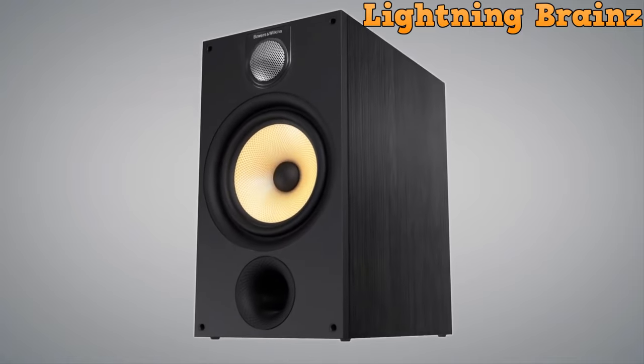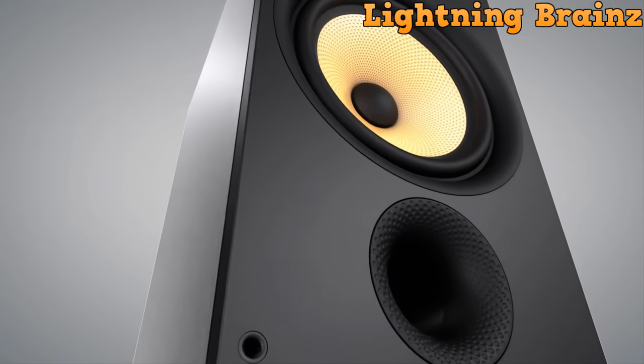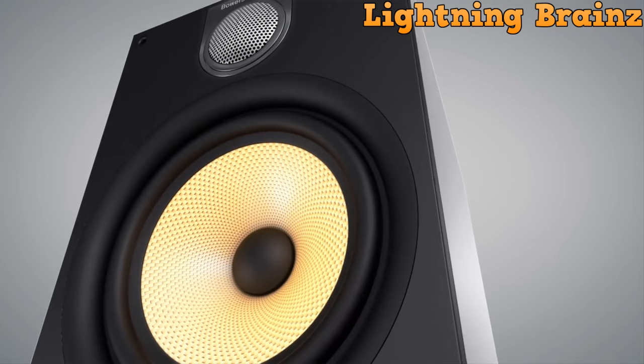With celebratory cosmetic details and a range of finishes, including black, white, and oak, the 603 S2 Anniversary Edition is a visually and acoustically stunning addition to any room, offering a truly immersive audio experience for music and home theater enthusiasts alike.